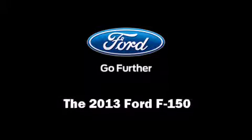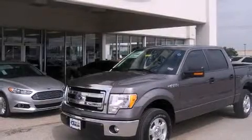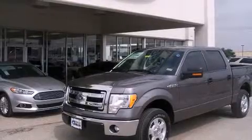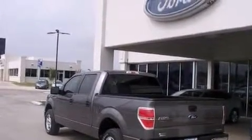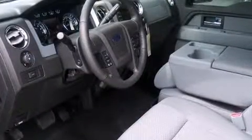Discerning drivers will appreciate the 2013 Ford F-150. Smooth gear shifts are achieved thanks to the refined six-cylinder engine, and for added security, dynamic stability control supplements the drivetrain.